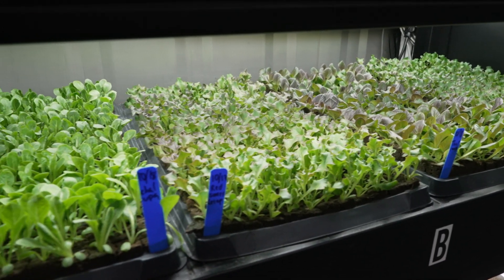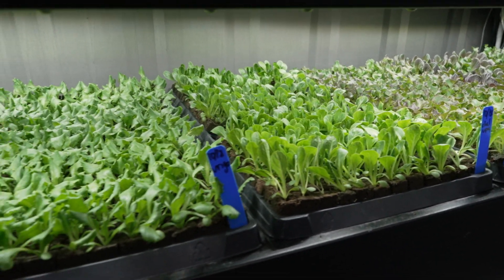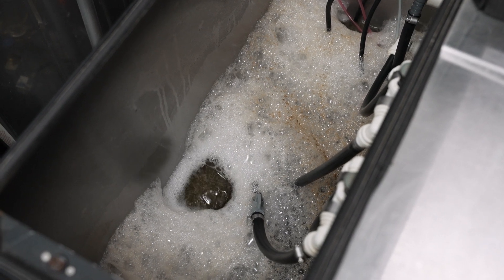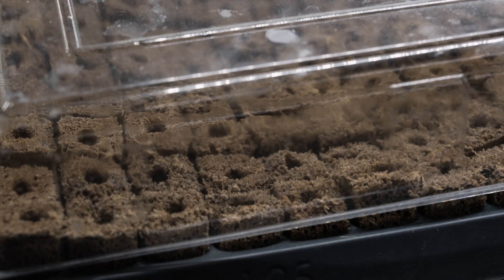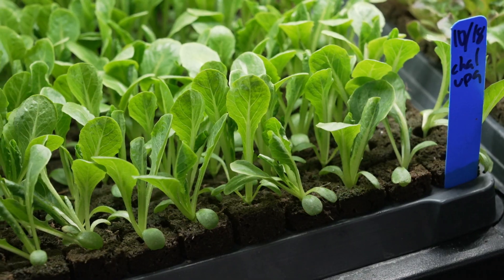Michael grows five varieties of lettuce, which germinate at the nursery station in small grow pods. Nutrient-dense water feeds the roots of the tiny plants. Down on this floor, we start our seeds in the grow pods.